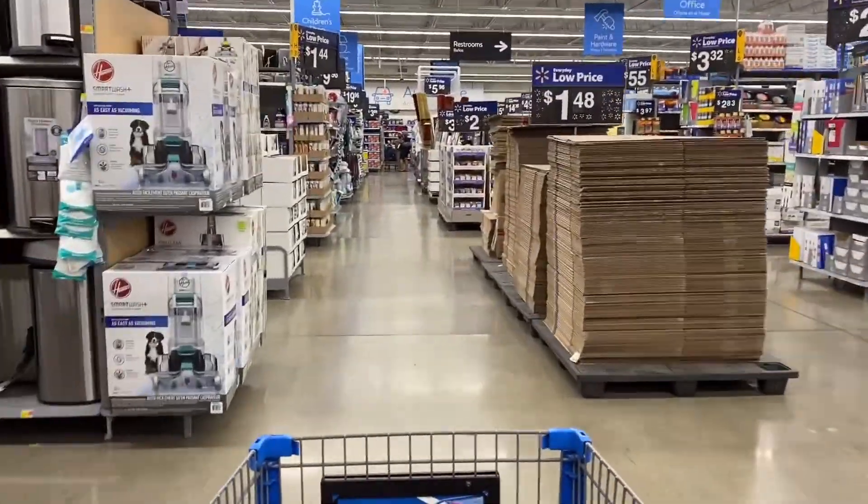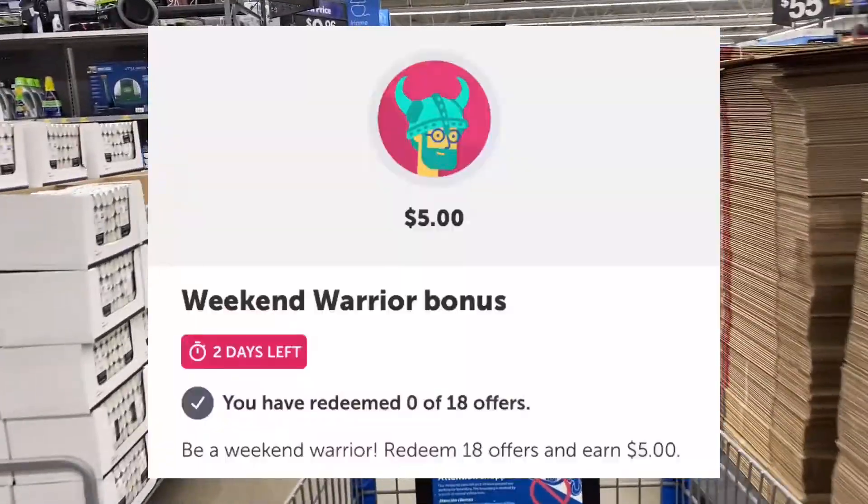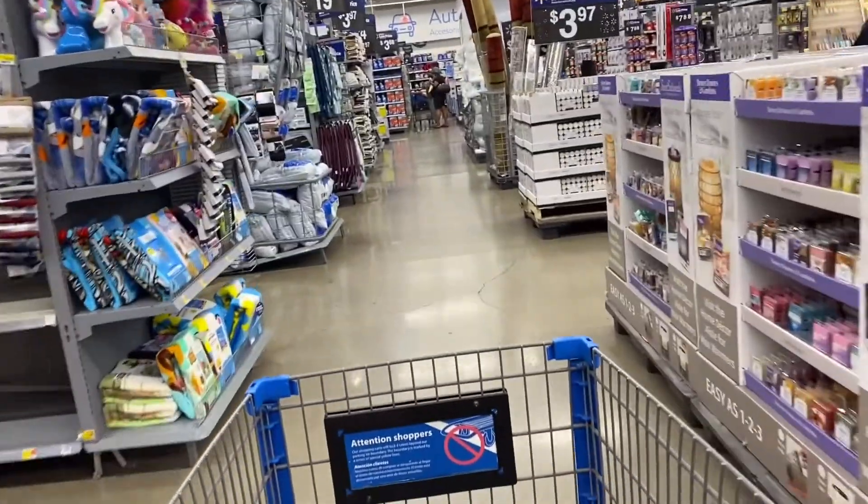Hi, this is Ames. Welcome to my channel. I'm at Walmart today to work on my Weekend Warrior bonus for ibotta. I need to reach 18 offers to earn five dollars, so let's go check out my haul.